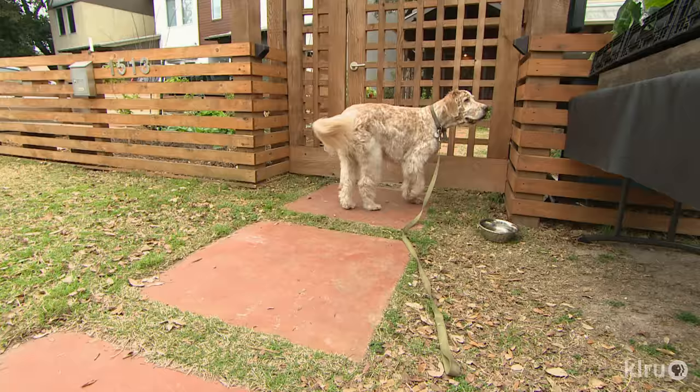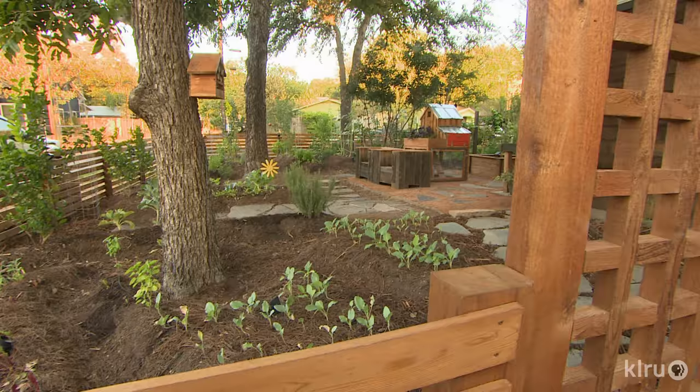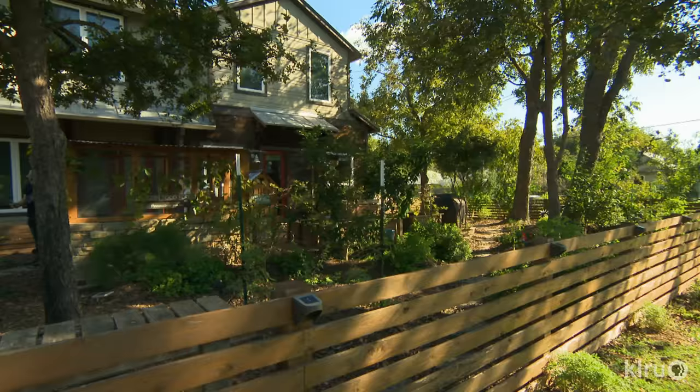I want the many neighbors in the Bolden Creek area to be able to take in the garden, share it with their children or family members. It happens a lot — people just bringing their friends by, showing them the garden, and having easy access to look at it and learn from it. One great way to meet your neighbors is to build a garden in your front yard.